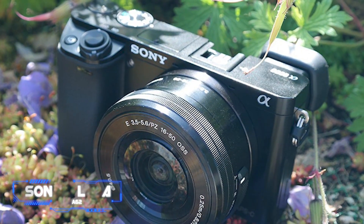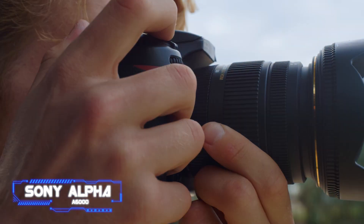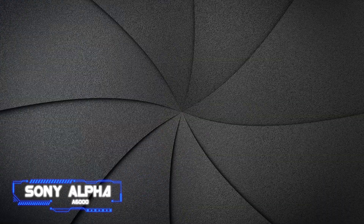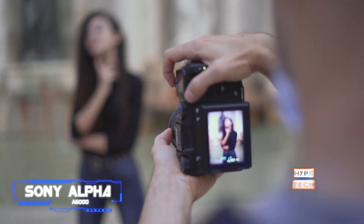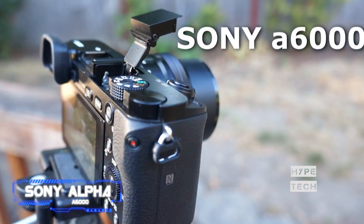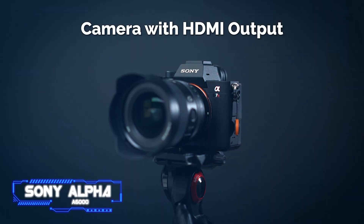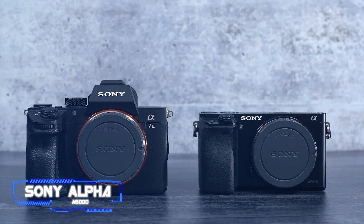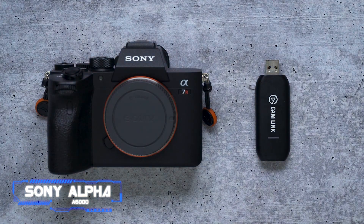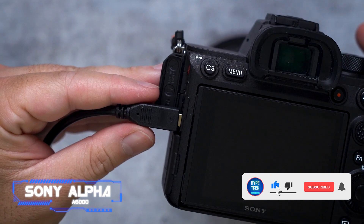Coming in at number five, the Sony Alpha A6000. The award-winning Sony A6000 continues to be a superb value for photography enthusiasts despite being more than five years old. Despite its small size, the A6000 is equipped with an excellent 24.3 MP APS-C sensor that can take detailed pictures at up to 11 frames per second. Although outdated, it uses 179 AF points to track moving targets and performed well in our testing.